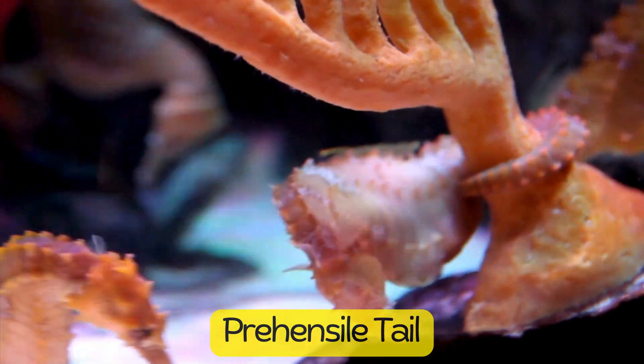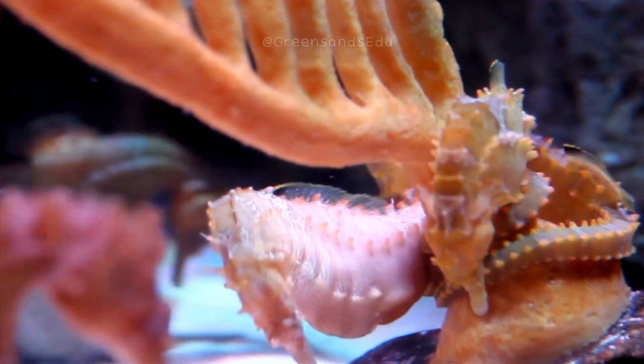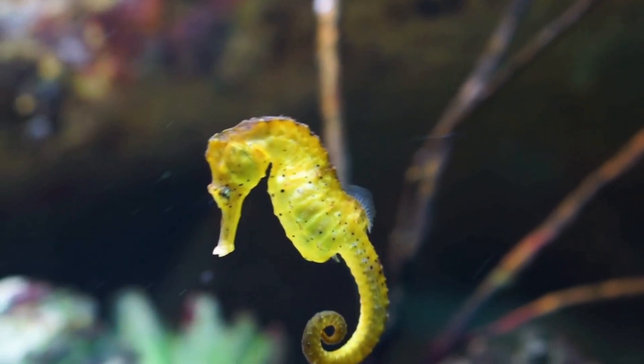Seahorses have a prehensile tail, similar to that of a monkey, which they use to grasp onto objects like seaweed, coral, and other substrates. This helps them stay in place in turbulent waters and also serves as a means of social interaction.